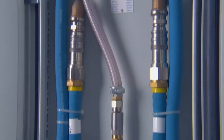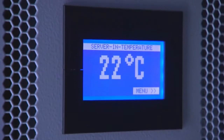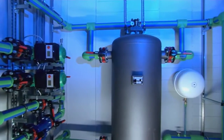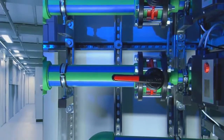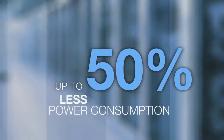Our solutions range from passive air cooling to active liquid cooling. And naturally, outstanding efficiency is a given — measurable efficiency. By implementing an intelligent combination of Rittal cooling solutions, you can cut the power consumption of your IT cooling system by up to 50%.